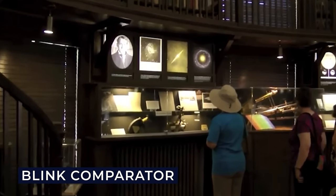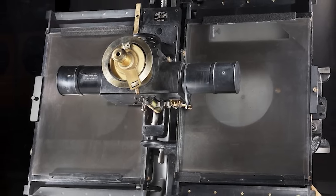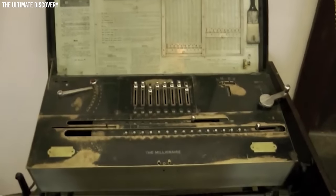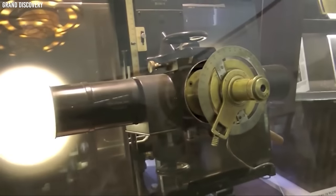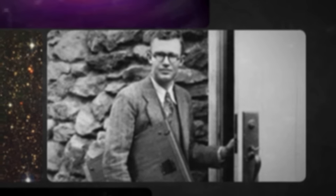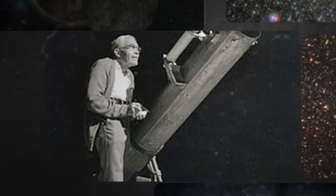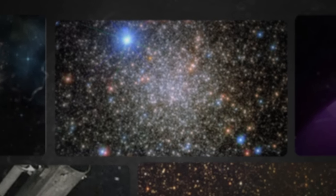Tombaugh spent endless hours scanning photographic plates two at a time, using a device known as a blink comparator. This mechanism allowed him to switch swiftly between two plates — he would flip between them such that if there was a planet, it would seem to hop back and forth. He was not searching for massive bright stars, but rather for tiny shifts indicating the presence of a planet. One day, his hard work paid off: he noticed a tiny dot moving against a background of fixed stars. That was Pluto!